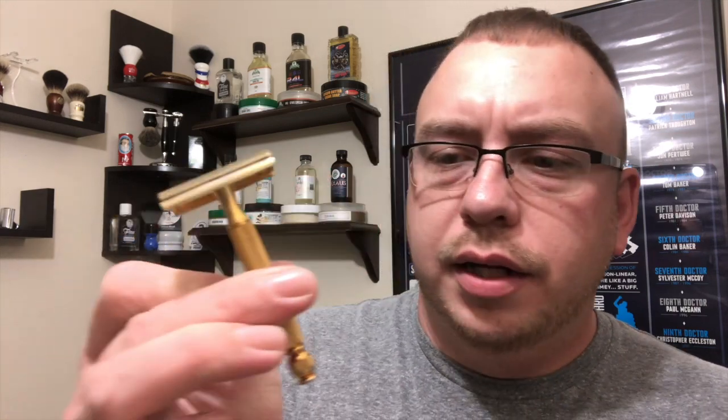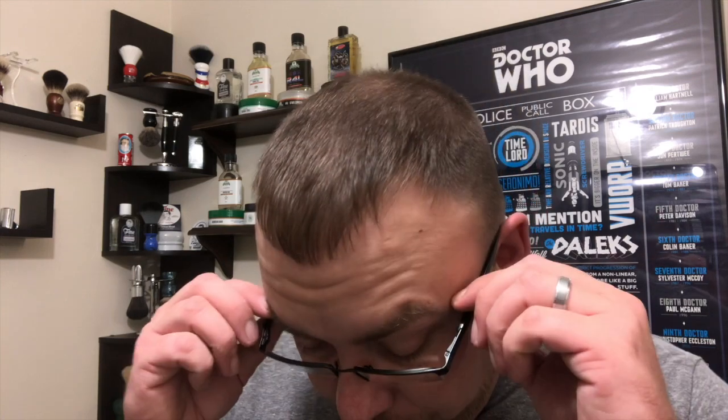Yeah, 3.75 ounces — she doesn't do grams. Weird Canadians. I'm going to shave with — I freaking love this thing — it's a 1946 Gillette Tech ball end in gold. Love it. And I'm going to lather with my That Darn Rob gold digger brush. She's so wet.